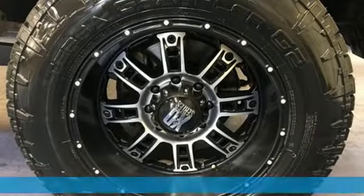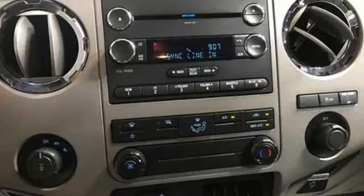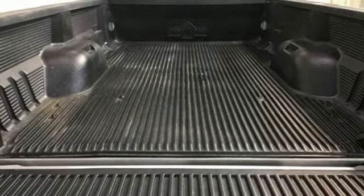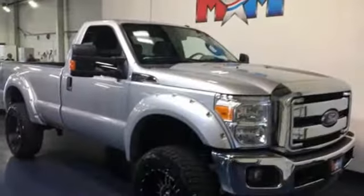And it comes with all the amenities you need: automatic transmission, four-wheel drive, driver selectable mode, trailer brake controller, Bluetooth wireless audio streaming, app link, manual tilting steering column, trailer hitch receiver, firm suspension, and V8 engine.